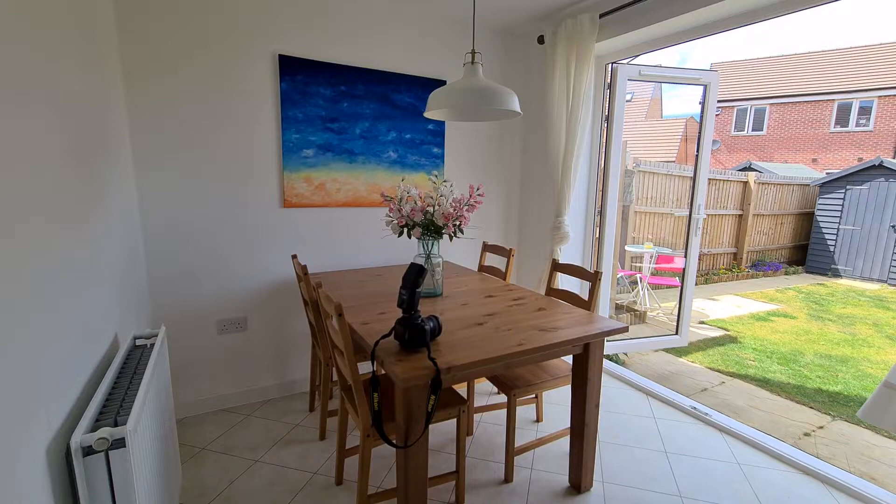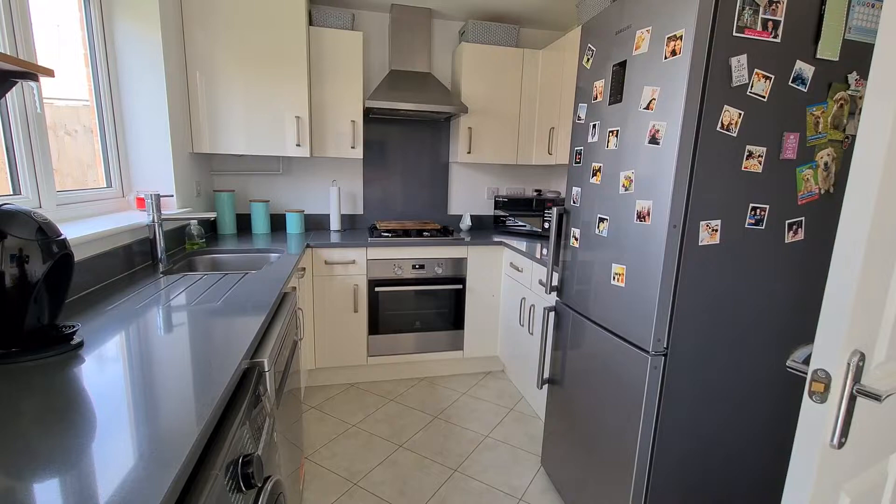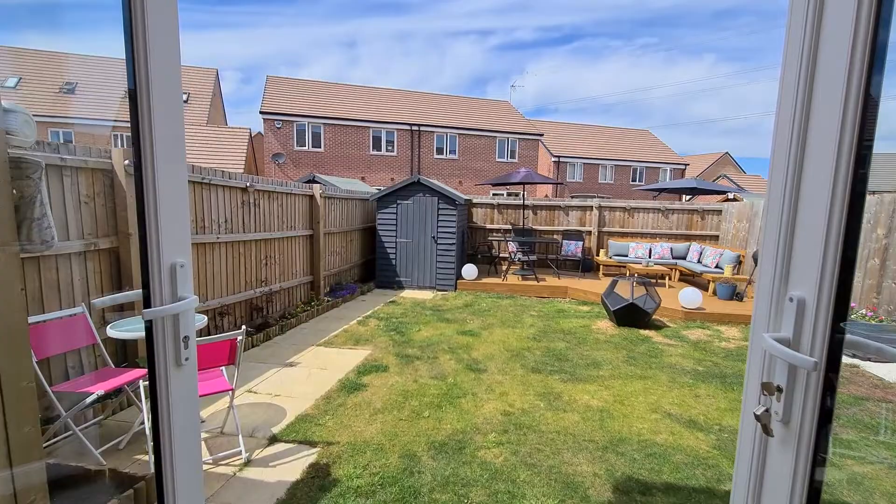We just have a kitchen dining area, which again, decor-wise, is absolutely lovely. Nice and neutral. Very well-equipped kitchen here as well, in lovely condition. The property itself is about five years old. Condition-wise for a house five years old, it is absolutely brilliant — it doesn't even look like they've lived here, to be honest.